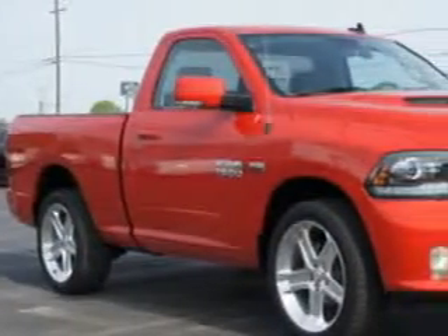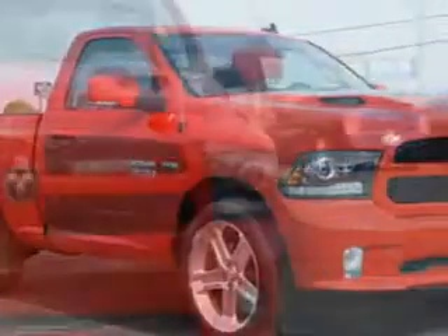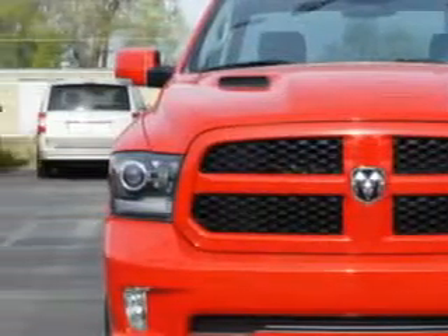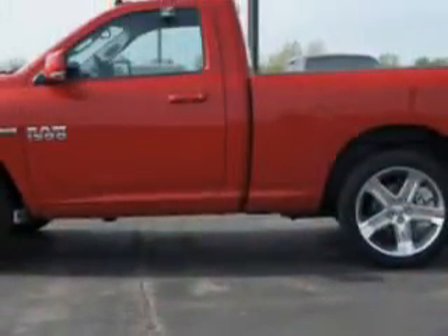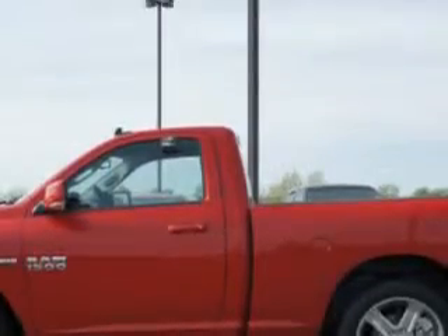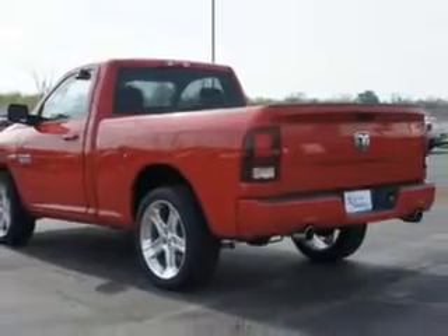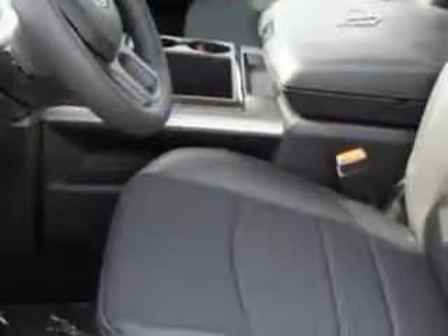Riverside Autoplex of Muscogee knows you want more in a car. You have a purpose for your vehicle. Imagine driving this flame-red clear-coat 2014 RAM 1500 regular cab RT, equipped with an 8-cylinder engine and an automatic transmission. Enjoy an impressive 22 miles to the gallon on this utility truck.